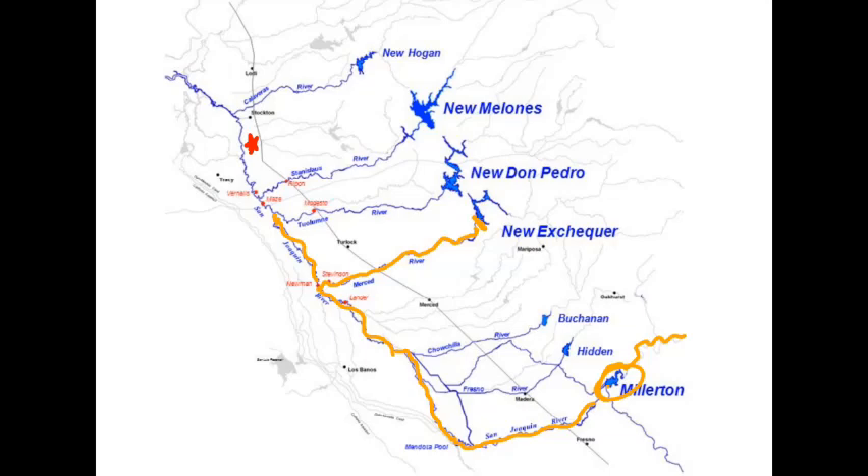The Tuolumne is what you've been hearing about in the news. It starts way up here, flows down into New Don Pedro Reservoir, fed from several different forks of rivers. The water collects there — two million acre feet. It's flowing right now at about ten thousand cubic feet per second out of this dam, all the way down through Waterford, through Modesto, until it meets the San Joaquin.